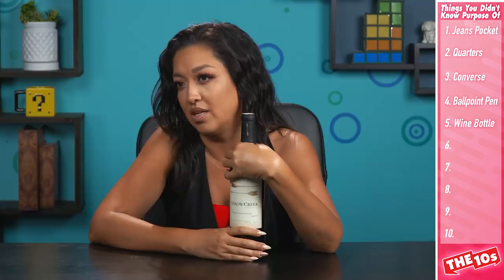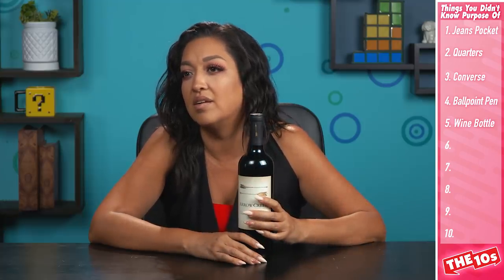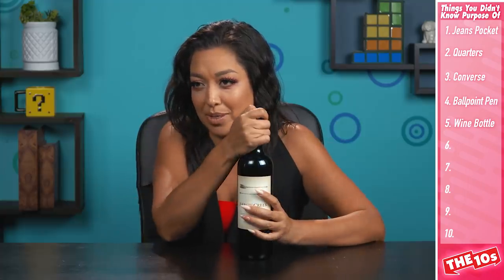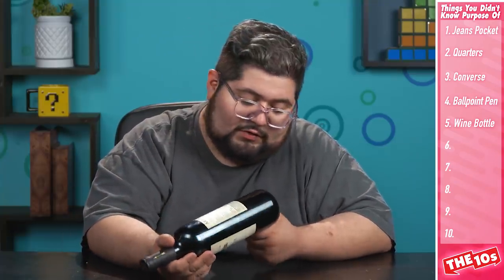Incorrect! Wine bottles have an indentation on the bottom which helps them stand up straight, but initially its main purpose was to relieve the pressure the bottle goes through when inserting the cork, to prevent it from bursting or breaking. You're creating a vacuum — there's no displacement for the air. In champagne bottles, the indentation is even deeper because there's more pressure from the added carbonation.